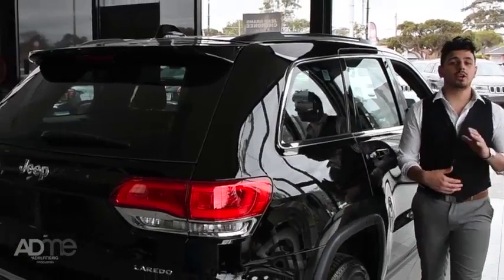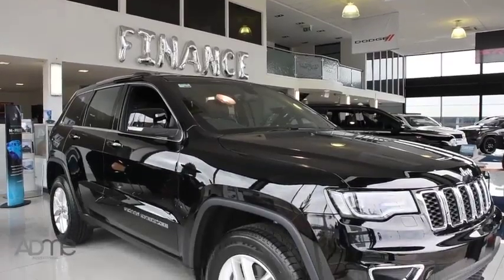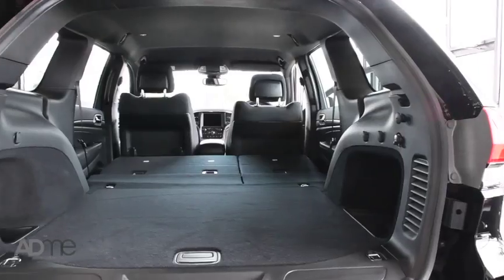It isn't all about brawn though. The Laredo is the ultimate for poise, with an elegant stance that exudes refinement from every angle. With premium styling and car-like handling, it's easy to forget that you're in a car of this size.